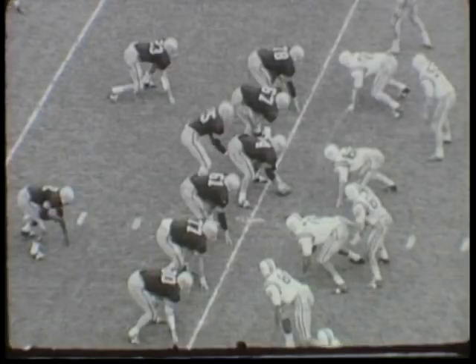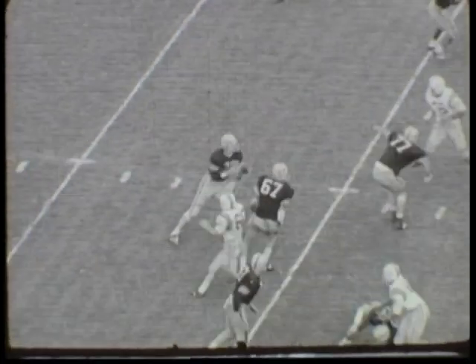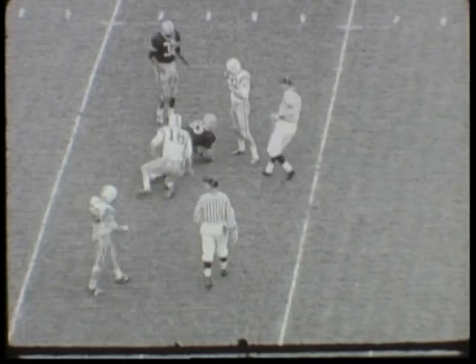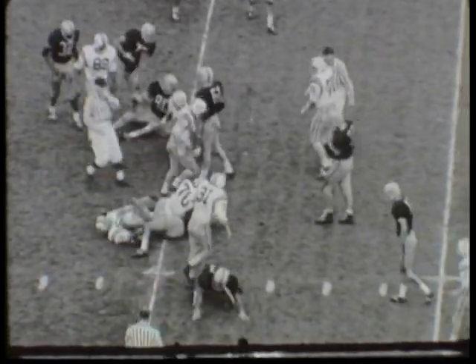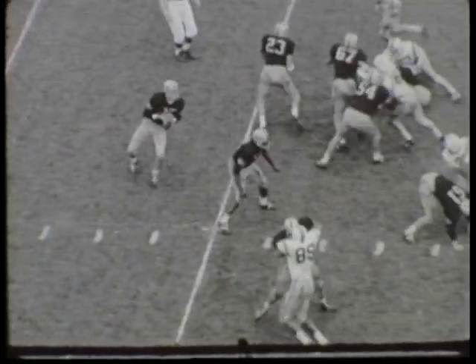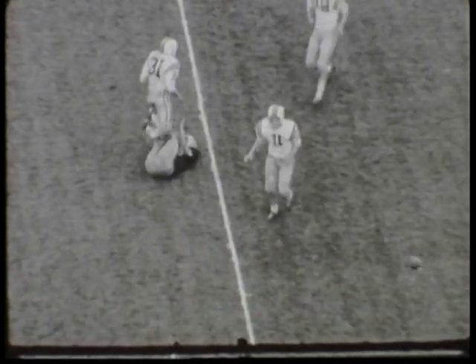So the Hawks have it first and 10 on the 30, and Riddle is back in the pocket, spots Webb, and it's complete for 9 yards on the play. So it's second and 1 on the Iowa 39, and Sherman picks up the first down for the Hawkeyes. First and 10 out to the Iowa 41-yard line. Riddle back in the pocket, throws to Kraus, and it's incomplete.